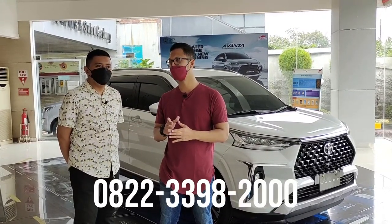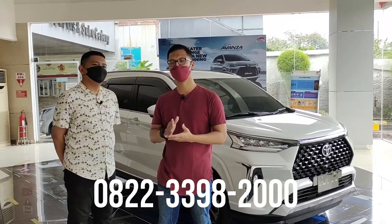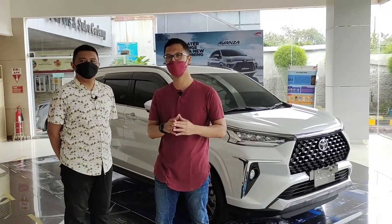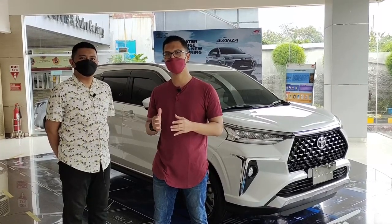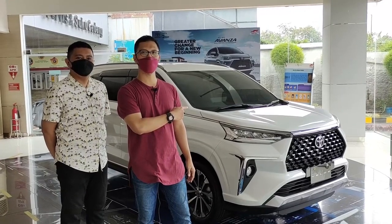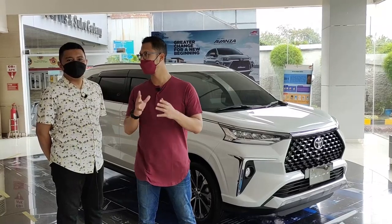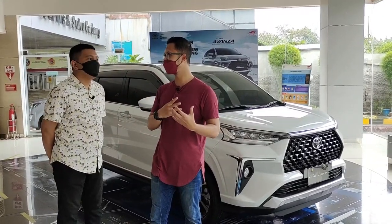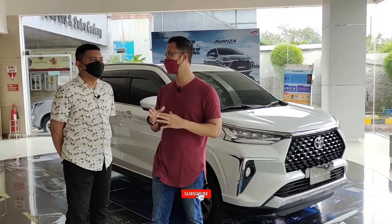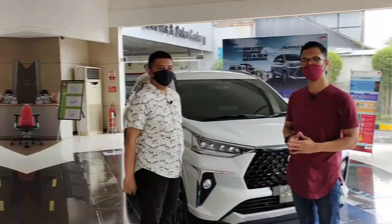Nomor HP-nya 0822-3398-2000. Jadi buat temen-temen yang sekarang nonton Mangudik Vlog, ada Mas Arda yang bisa bantu kalian untuk SPK Toyota All New Veloz 1500cc tahun 2021. Langsung aja Mas Arda jelasin ya mobil ini gimana, perubahannya apa aja dari Veloz yang lama. Tonton terus videonya dan jangan lupa subscribe channel Mangudik Vlog.